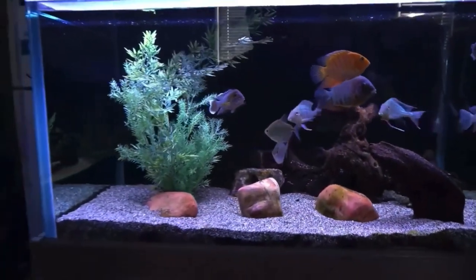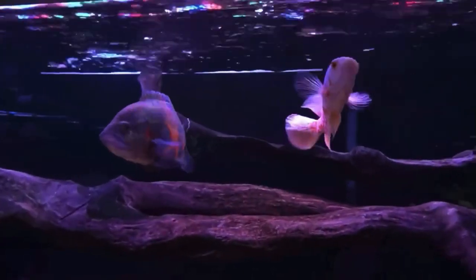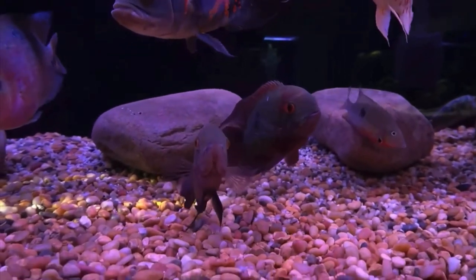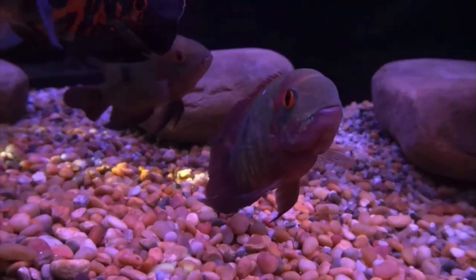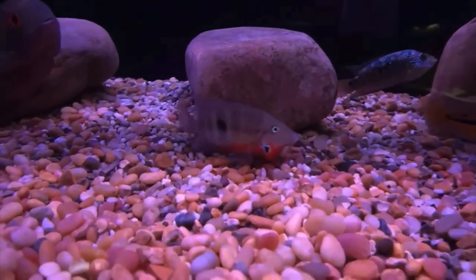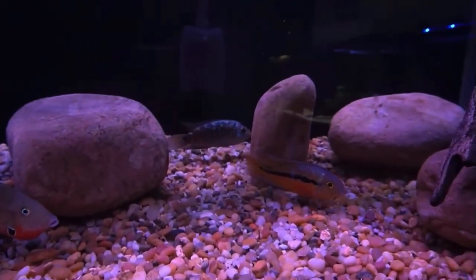Let's take a look at the 210-gallon. The Oscars are hanging out as usual, and the two I call Rustys — they're actually chocolate cichlids, but they remind me of rust a little bit in their color. The Oscars are camera hogs. Firemouth is trying to face off with the Nicaragua, and the Jack Dempsey is there guarding his rock.